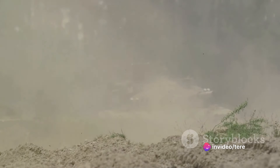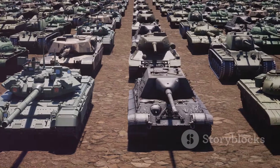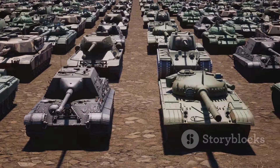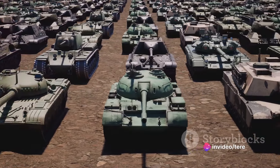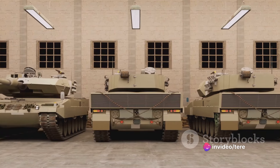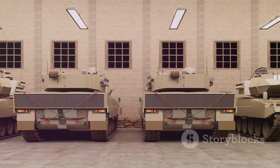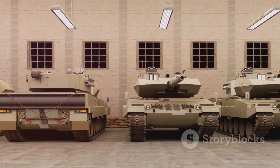We will explore the workings of the M2 Bradley, its standout features, and the strategies employed during its deployment. We'll dissect its successful engagements and its triumphant encounters with the T-90 tank. Get ready to be engrossed by the intricate details of these potent machines, their capabilities, and the clever tactics deployed during their battles. Now let's jump right into the evolution of the M2 Bradley Infantry Fighting Vehicle.